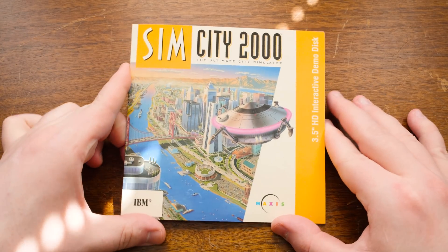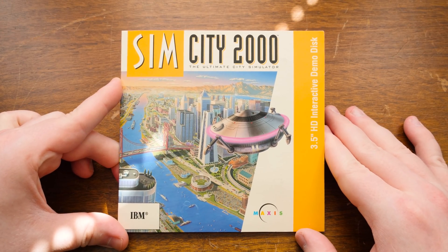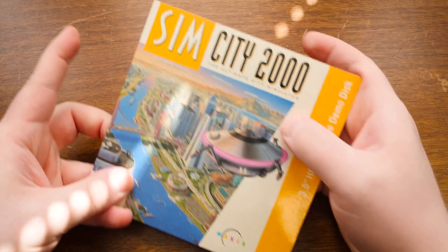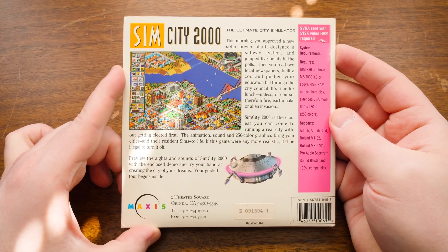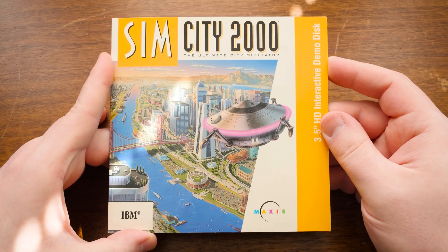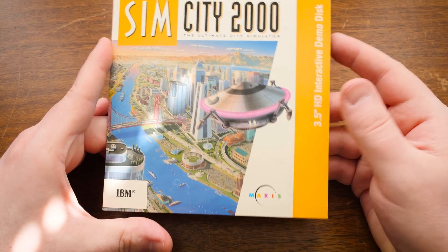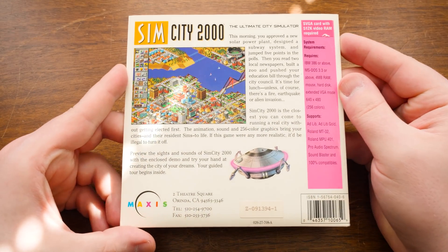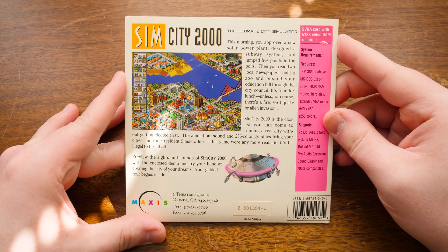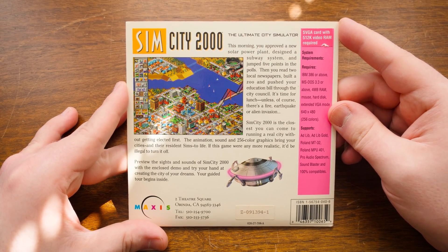Greetings. I got a blurb here for you about a copy of SimCity 2000 that I have never run across until now. This is the SimCity 2000 3.5-inch HD Interactive Demo Disk. This was actually sold at retail — I think one of those just like little checkout counter type of things. I don't actually know because there's just not much information about these types of releases. The SimCity 2000 Interactive Demo.